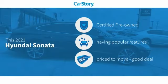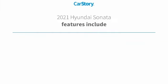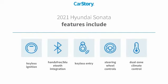Car Story Research indicates this vehicle as certified pre-owned with popular features and a good deal. Features also include keyless entry, keyless ignition, steering wheel controls, and hands-free Bluetooth integration.